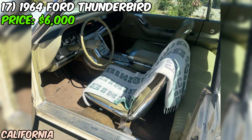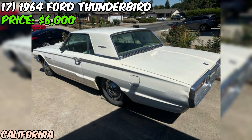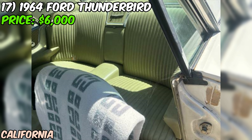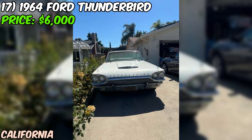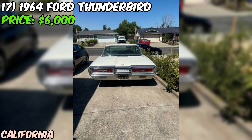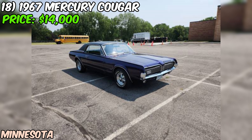The odometer is broken, making it hard to know exactly how many miles are on this T-Bird. The car comes with its original rear wheel covers and a trunk full of parts, which is a nice bonus — having extra parts on hand can be a real lifesaver for a classic car. The seller also includes the owner's manual, a great resource and a nice piece of history. Overall, this 1964 Ford Thunderbird seems like a solid project car for someone willing to put in a little work to get it back on the road.